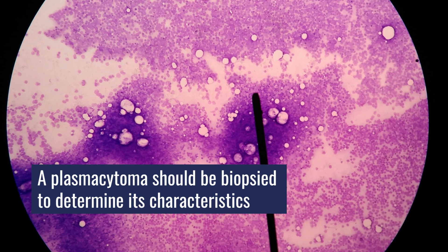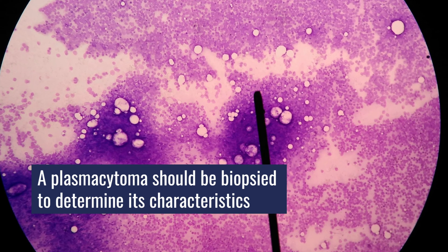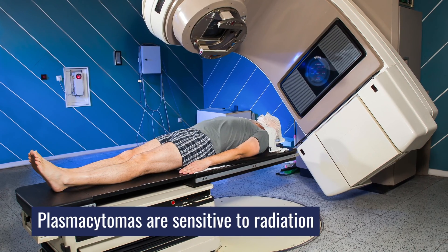You need to have the biopsy to see the plasma cells and characterize them — to know what you're dealing with — because plasmacytomas are quite sensitive to radiation. So you could be internally fixed, irradiated, and stabilized, and then get on with treating the rest of the disease throughout your body.